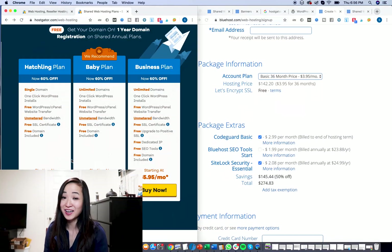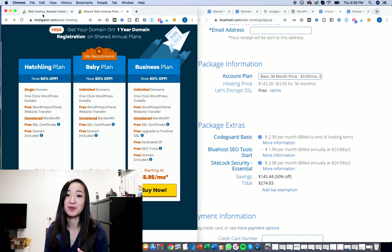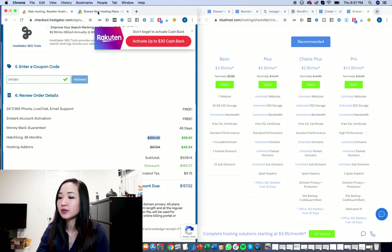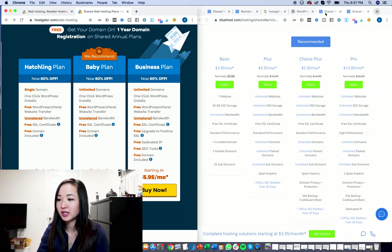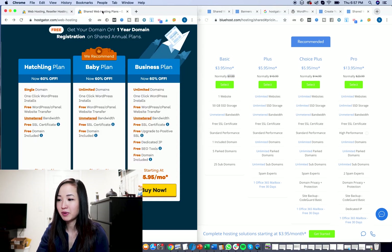Both plans have a free SSL and free domain included. I've heard review videos saying HostGator doesn't have a free domain, but it actually does — maybe HostGator added this later. I always use Namecheap for my domains anyway. They both include that stuff, but actually HostGator is a lot cheaper. This is the discount price — let me show you what I mean by that.